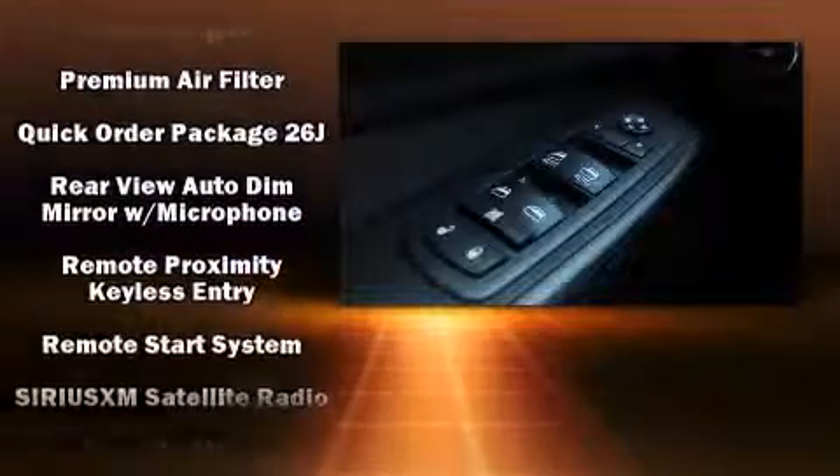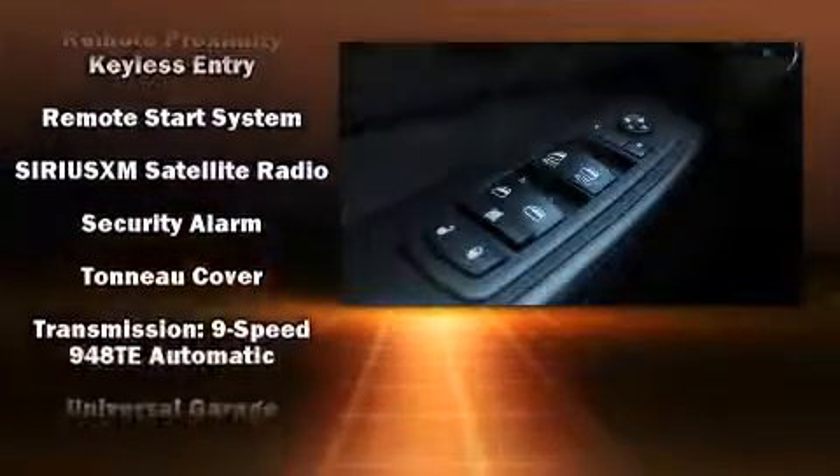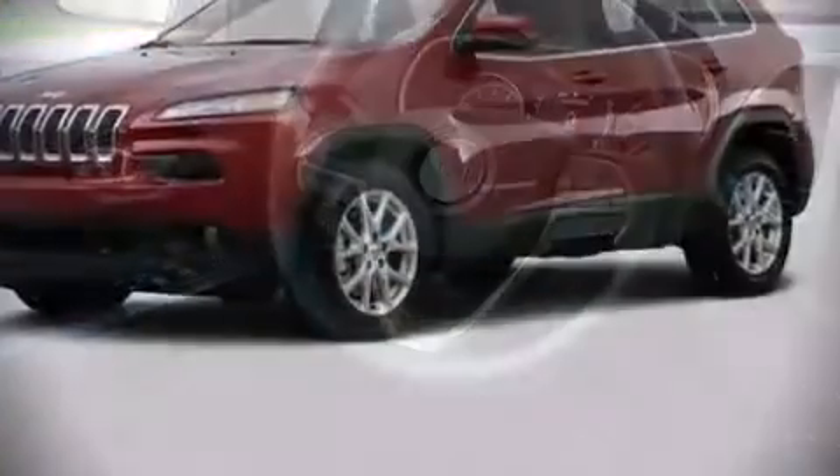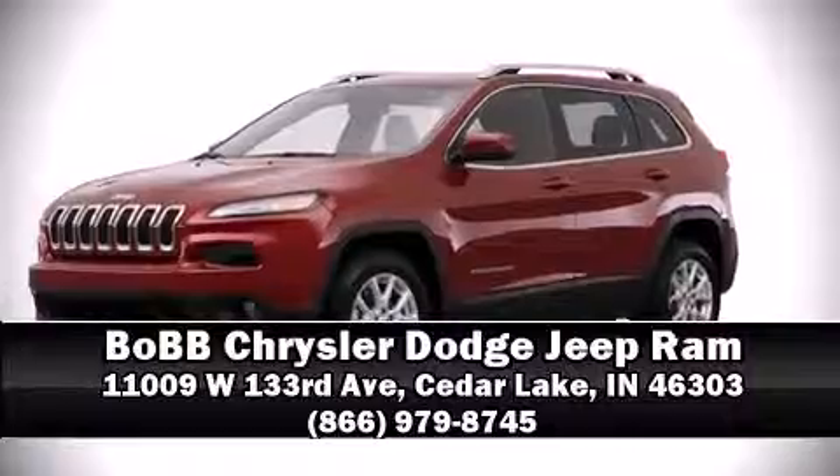For added security, Dynamic Stability Control supplements the drivetrain. Our team is professional and we offer a no-pressure environment. Come on in and take a test drive!